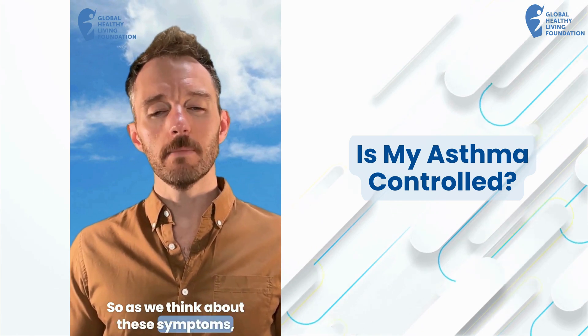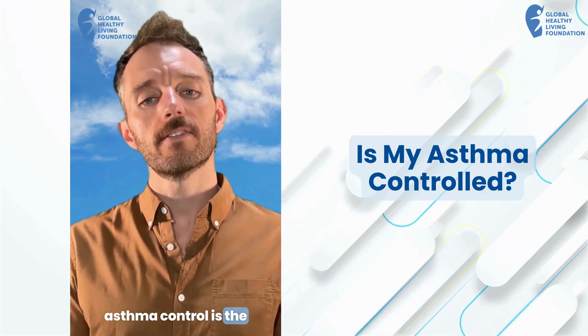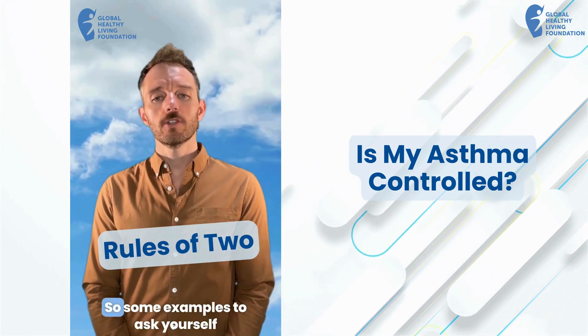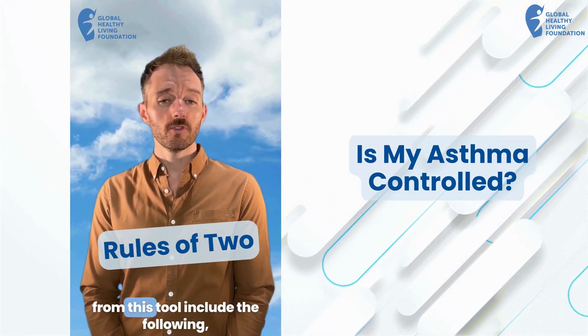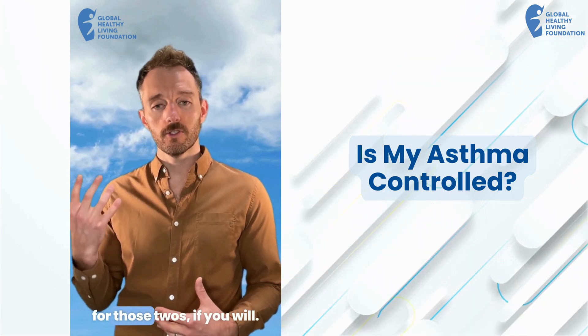So as we think about these symptoms, a helpful guide to assess your asthma control is the Rules of Two. Some examples to ask yourself from this tool include the following — be on the lookout for those twos.